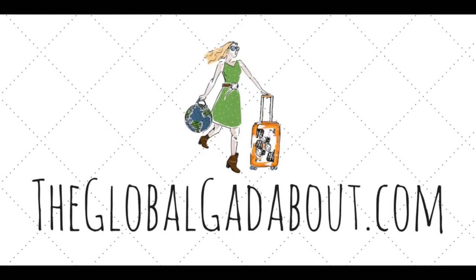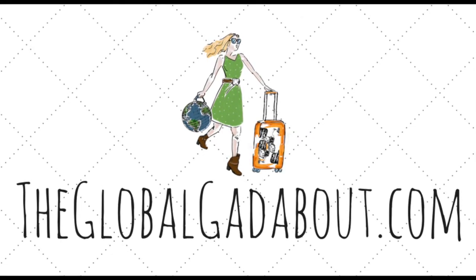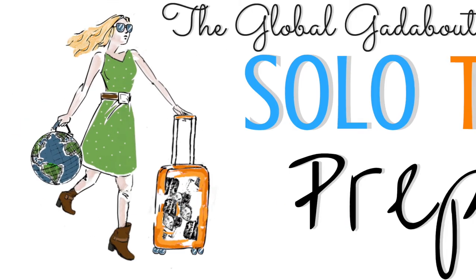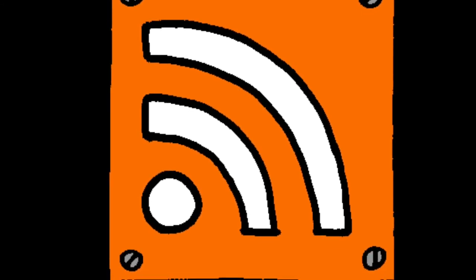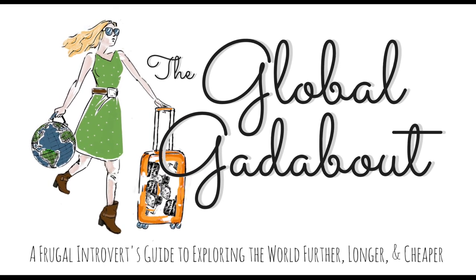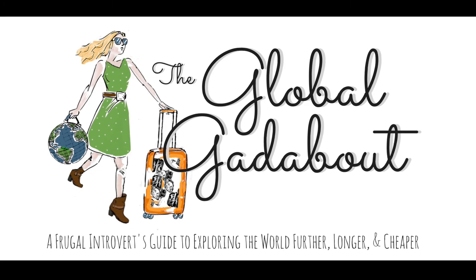Thanks for listening. Check out my blog, theglobalgadabout.com, for a more in-depth post on this topic, including links to many examples of the bag styles I've mentioned, as well as more great travel tips and tales. You can sign up for my newsletter and get my free solo travel prep guide. The Global Gadabout has a podcast, YouTube channel, and Pinterest boards. Links are in the description. Don't forget to subscribe to be sure you don't miss any new content. Join me again next time for more fabulous solo budget travel tips from the Global Gadabout.